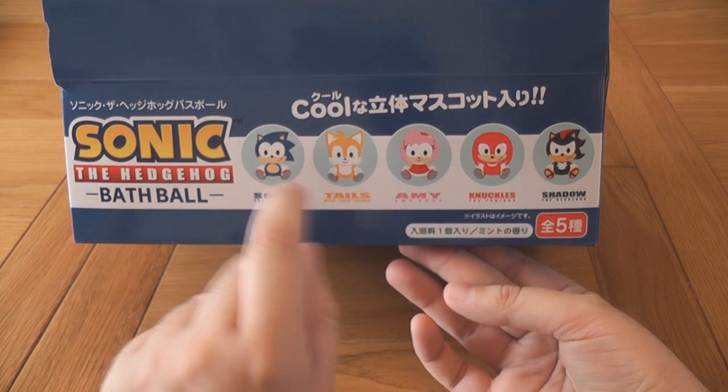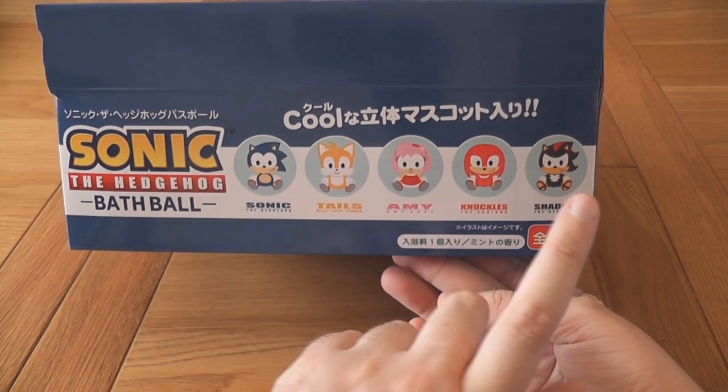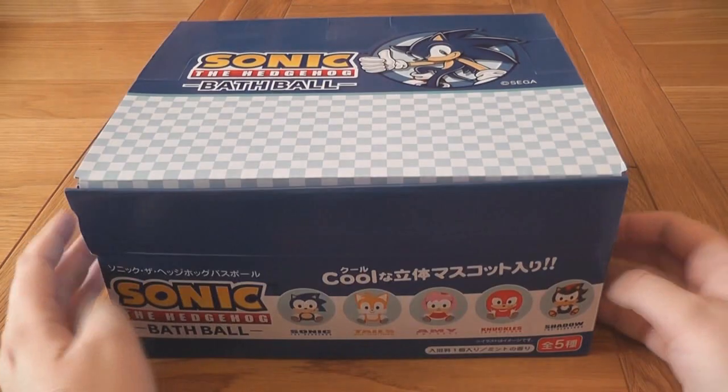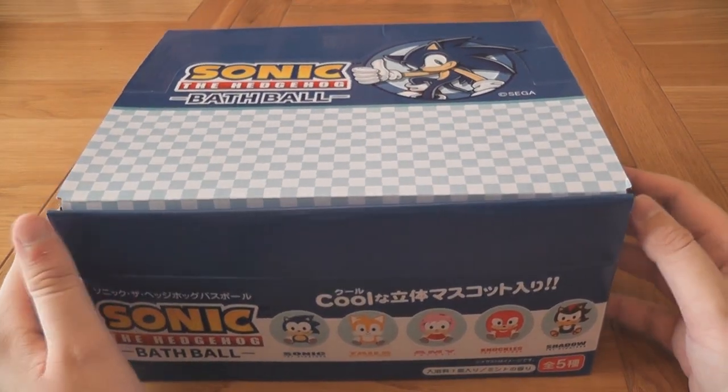So you get Sonic, Tails, Amy, Knuckles, and Shadow — who looks grumpy as usual.